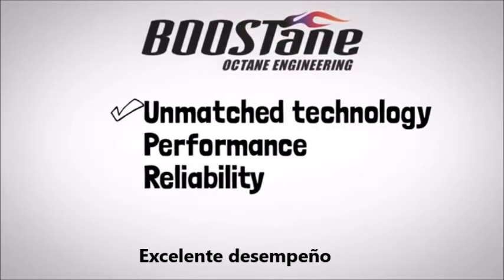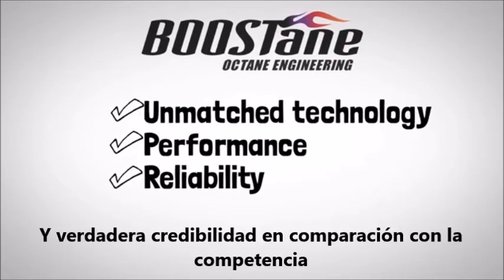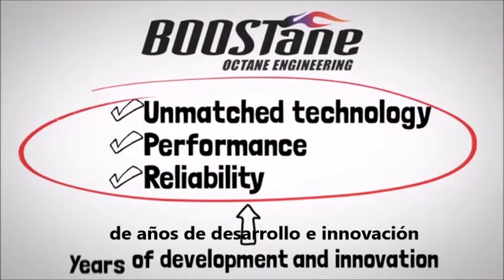Boostane's unmatched technology, performance, and reliability versus the competition are a result of years of development and innovation.